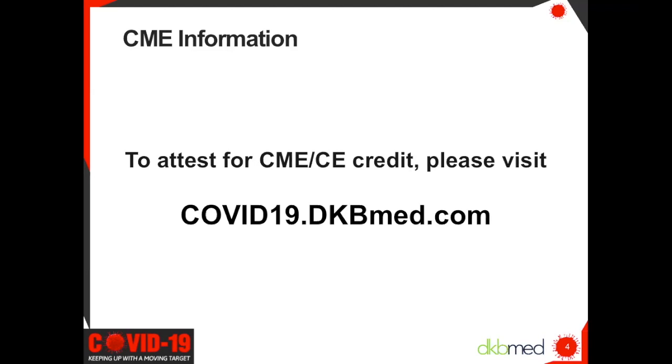Today's program is accredited for ANCC and AMA PRA Category 1 credits. Please visit our website for complete CME and CE information. To attest for CME and CE credit, please visit covid19.dkbmed.com. There you will find all of our previous COVID-19 programs and have access to other free CME and CE programs on a wide range of topics. Slides from today's presentation, as well as previous presentations, can be found in the Resource Center.